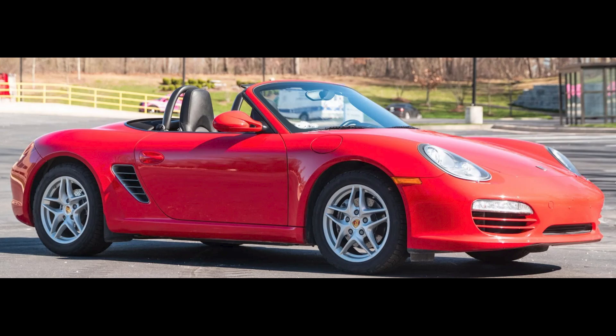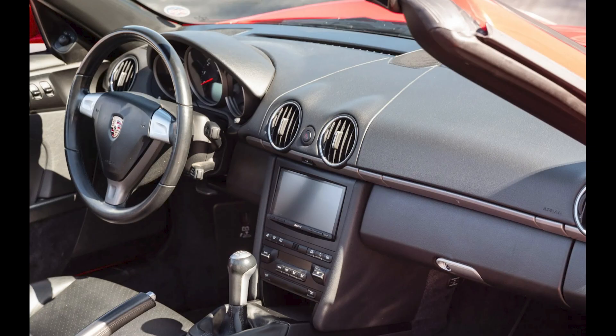A guards red over black 38,000-mile 2009 Boxster sold for $26,000. Lower miles and good condition, this was a fair sale.